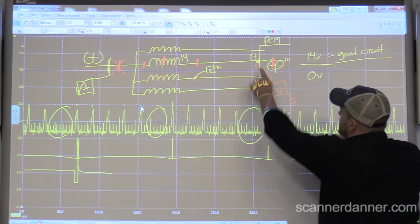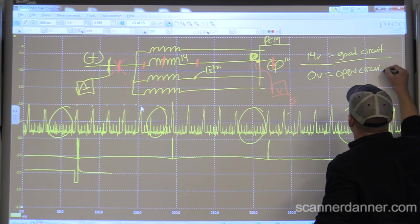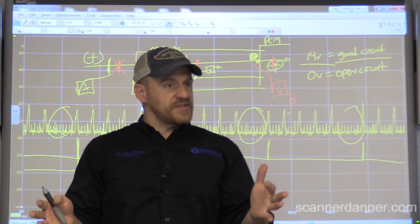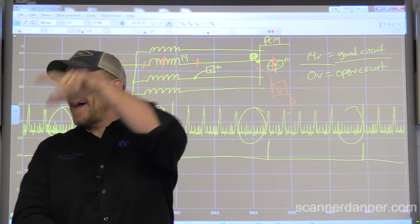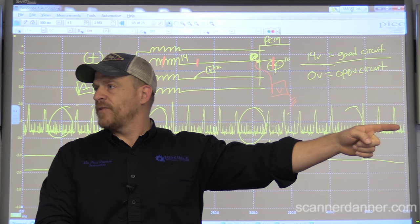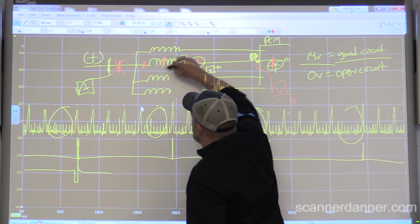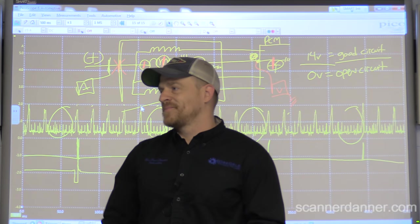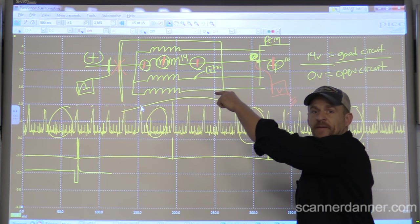Zero volts in that same location - if I go here and see zero volts - what do we have? We have an open circuit. So if we went to the computer and saw zero volts, at that point - and only at that point - do we sell the upper intake removal, because we don't know if it's an open in the wiring or the injector winding since the intake manifold covers all of it. If I see zero volts at the computer, we're going in - we're pulling the intake, we're selling the job.